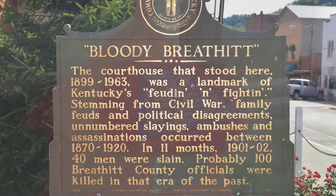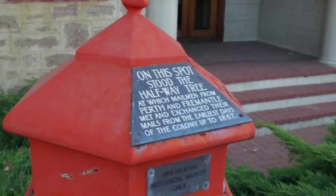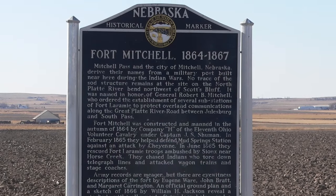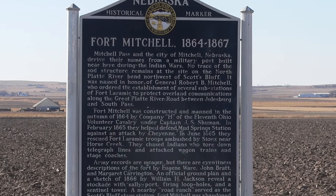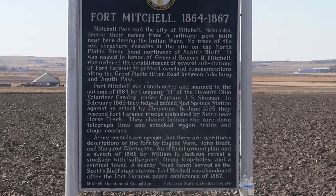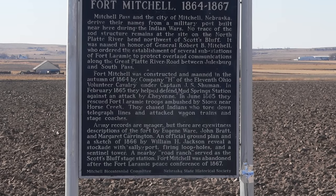You can find historic markers across the United States, and they are present in many other countries as well, from Croatia and Iceland to the Philippines and Dominican Republic. They can come in many shapes and sizes, from the large roadside markers to more detailed ones at historic sites, all containing brief bits of historical information.